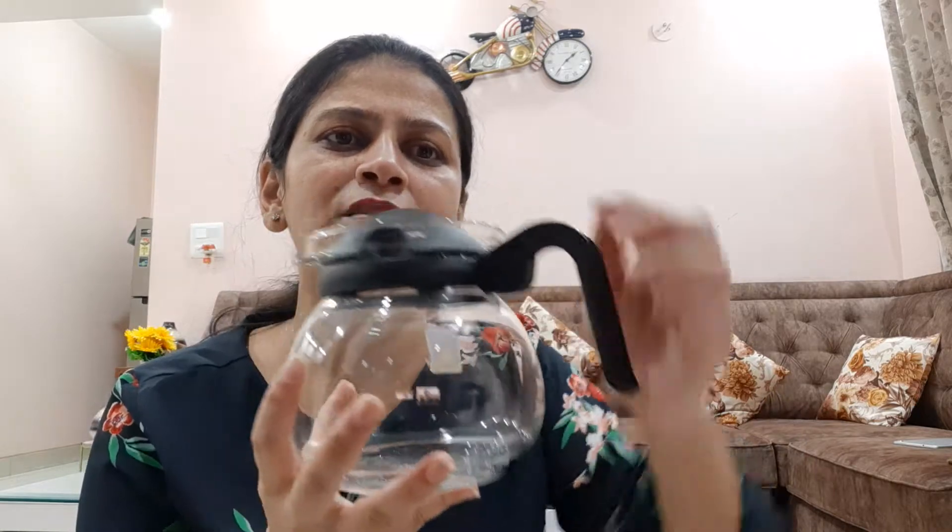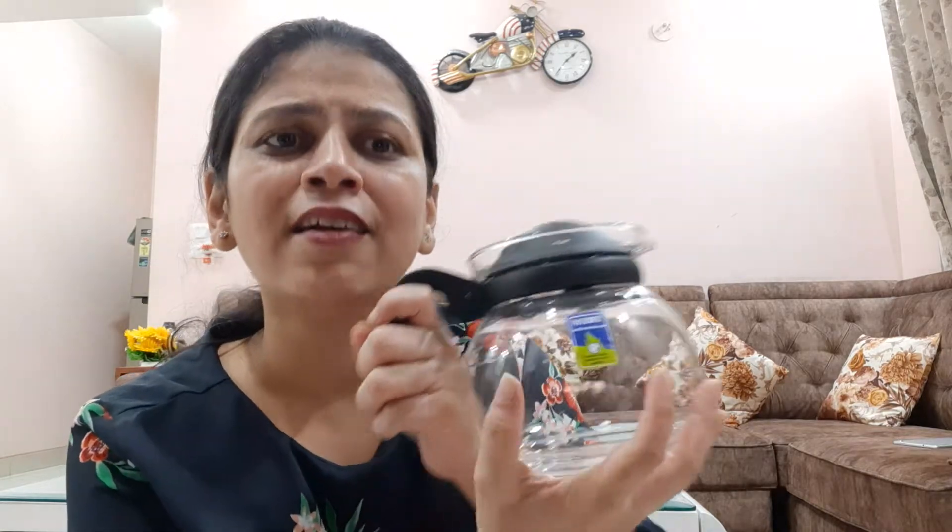The second product is a kettle. This is glass made, Trio brand, with a capacity of 1 liter. The cap is plastic and you can easily open and close it. You can use it on a gas stove to make tea or milk.